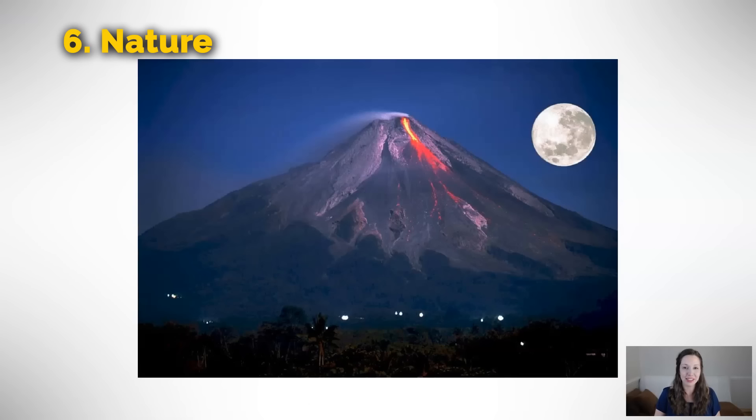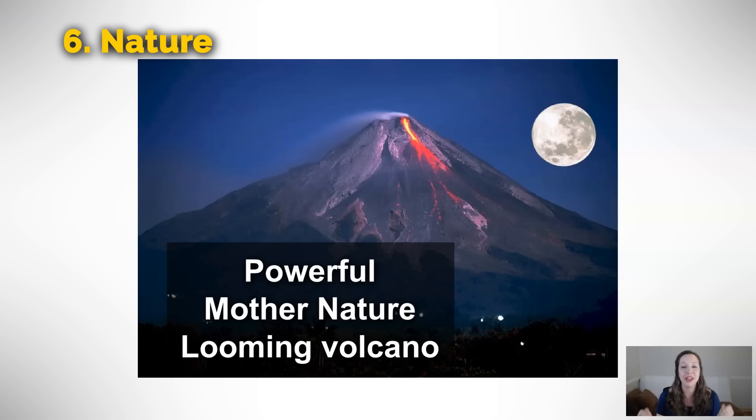When I see this picture, my first feeling is — wow, this is powerful mother nature. This volcano, no one can stop. Mother nature, which is what we use to describe nature in general, is powerful. It is an unstoppable force. We can also see some lights at the bottom, which tells me there are humans living here. We might say the volcano is a looming volcano — it is looming over the village. This has a kind of dangerous sense, like it's threatening the villagers. We don't know when it's going to explode. You could use this to describe people too — like the teacher is always looming over us — in that same dangerous, ominous, threatening sense.